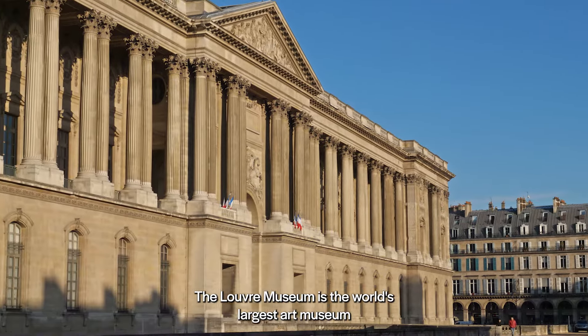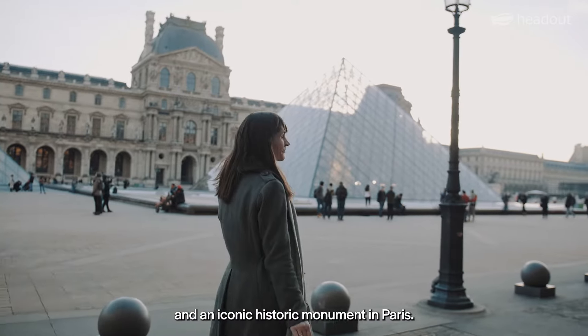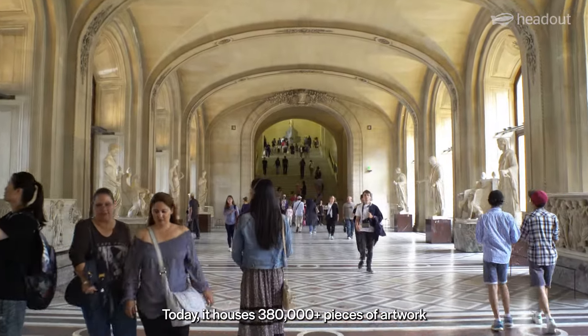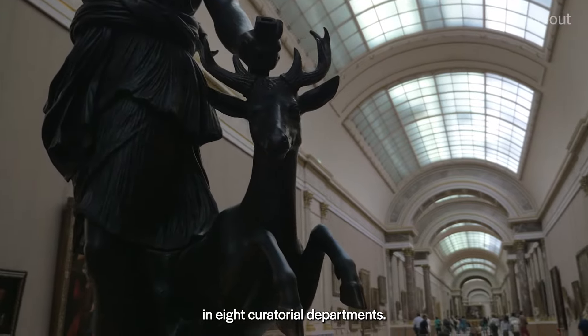The Louvre Museum is the world's largest art museum and an iconic historic monument in Paris. Today, it houses 380,000-plus pieces of artwork in eight curatorial departments.